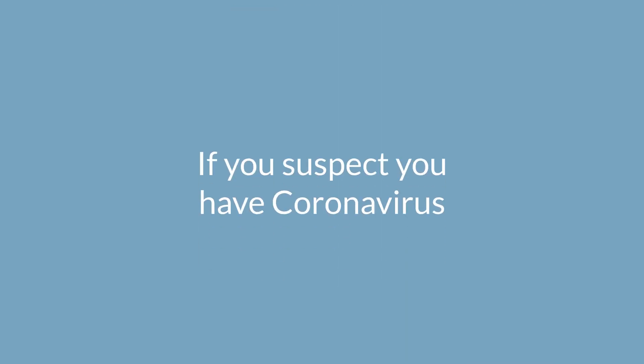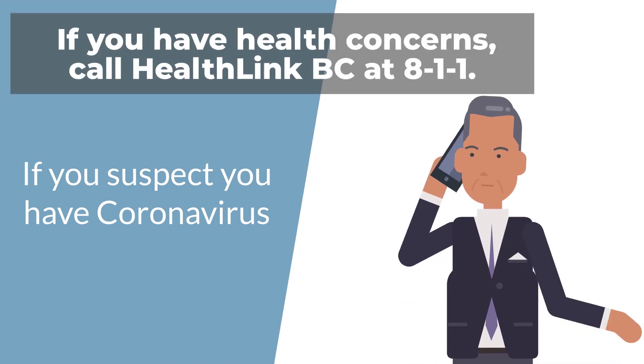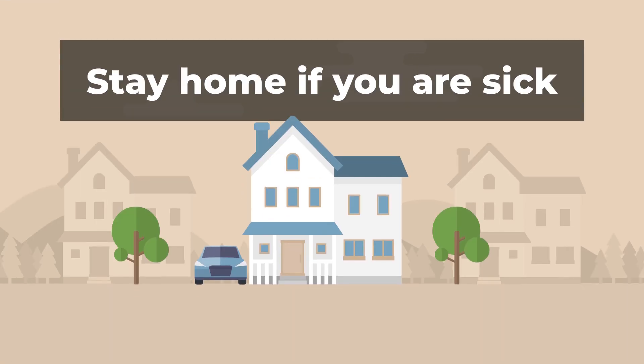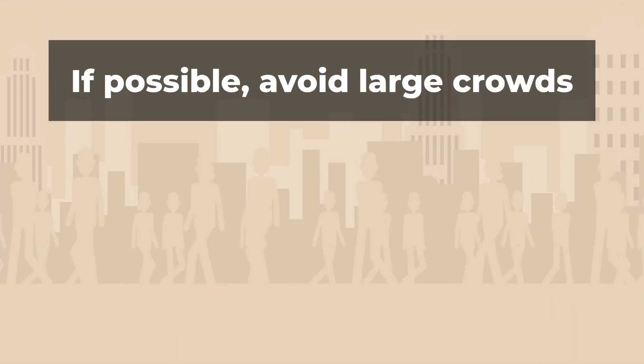If you suspect you have coronavirus, call your local hospital or doctor's office and explain your situation. They will direct you on the best course of action to take. Some preventative measures you can take are: stay home if you are sick, and avoid large crowds or densely populated areas.